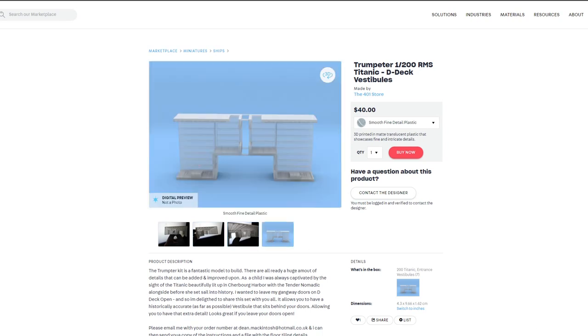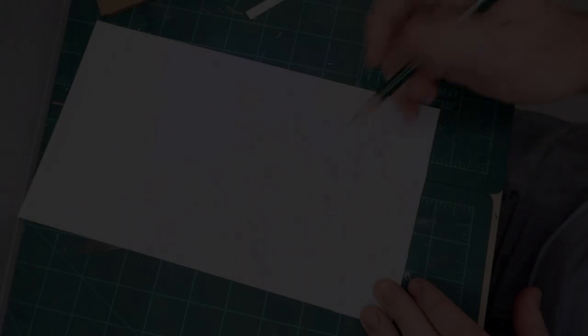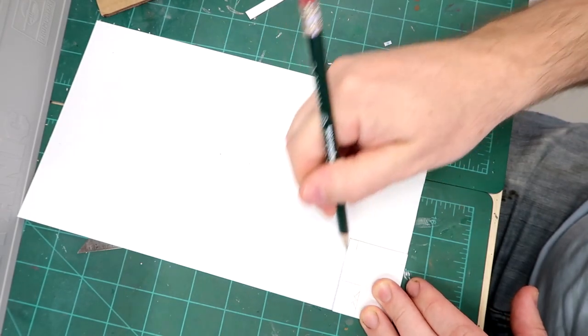You can buy pre-made ready-to-go entrances on the Shapeways website — a gentleman did a really great job making a 3D-printed version you could just buy and install. I'm going to go ahead and try to make one from scratch, two of them, one for each side — why not, you could do it too.